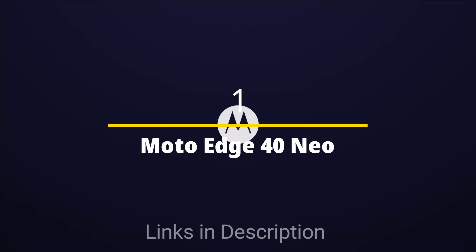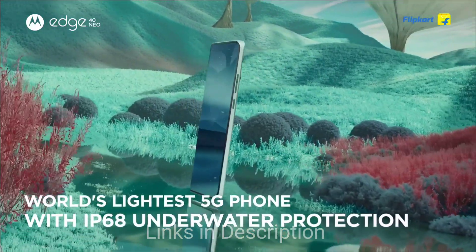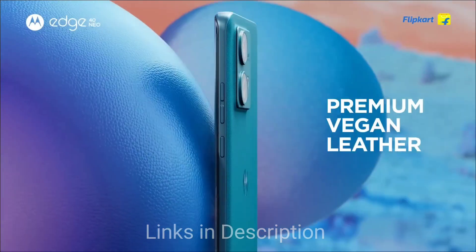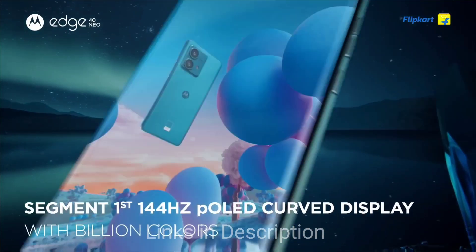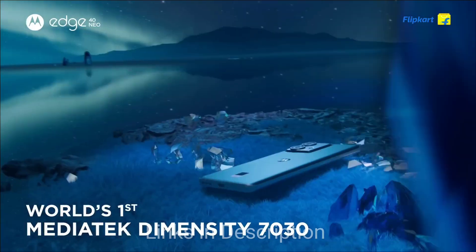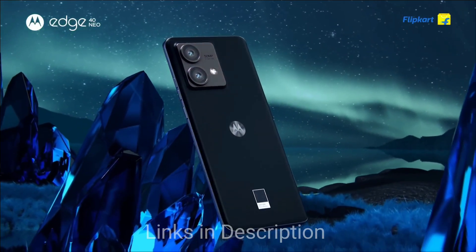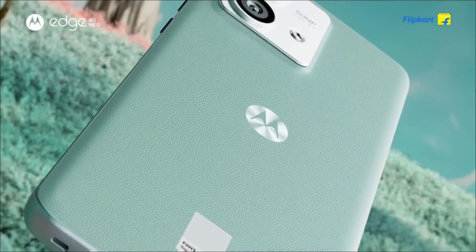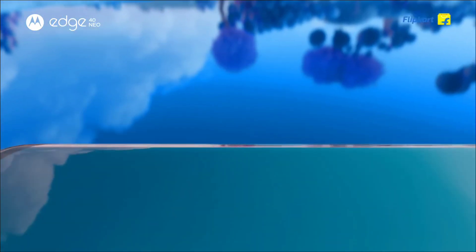The cheapest phone in the list, the Motorola Edge 14 Neo, is also one of the best smartphones when it comes to the selfie camera. Housing a 32MP front selfie camera, it takes beautiful selfie pictures. The dual rear camera can take great pictures, comprising a 50MP primary and 13MP ultra-wide, and can shoot 4K videos at 30fps. It comes with a P-OLED display with a 144Hz refresh rate and a bezel-less design. It is powered by MediaTek Dimensity 7030 chipset coupled with 8GB of RAM. The phone comes with a 5000mAh battery with 68W turbo charging support. Overall, it's a great smartphone for the price, offering great specs at a lower price bracket.